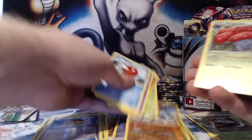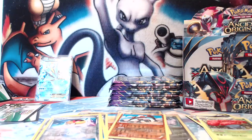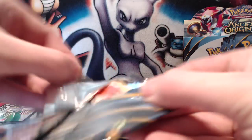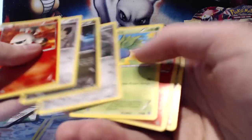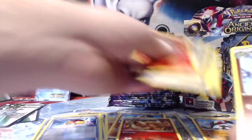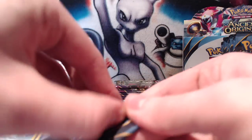We have a Regirock, which I believe is a rare, and a Vileplume rare. It's a small set — I believe I got like three Vileplumes in my first box, multiples of rares and stuff. So it's definitely a good set to pick up if you want to start collecting. You'll get good amounts of cards — near enough play sets of a lot of things quite easily.